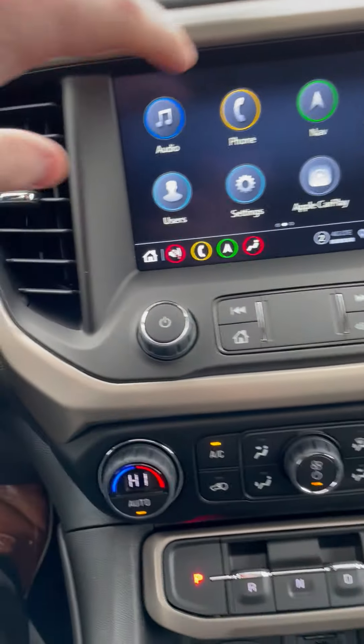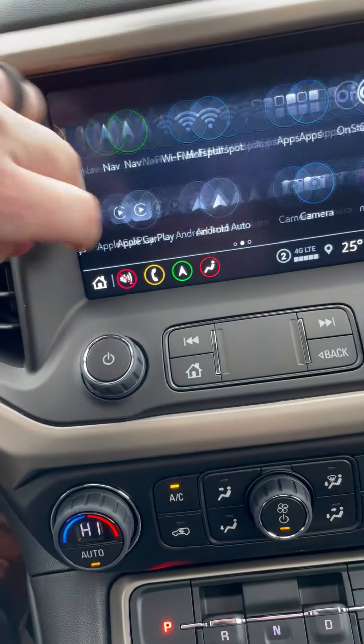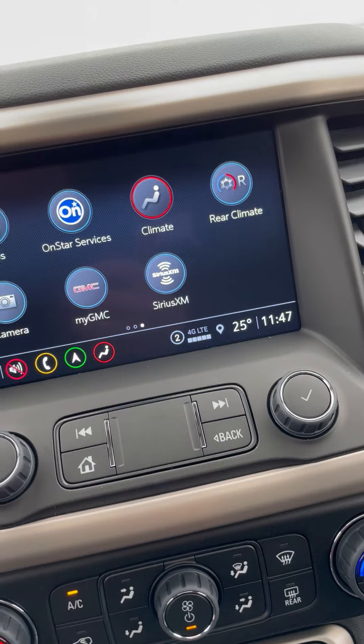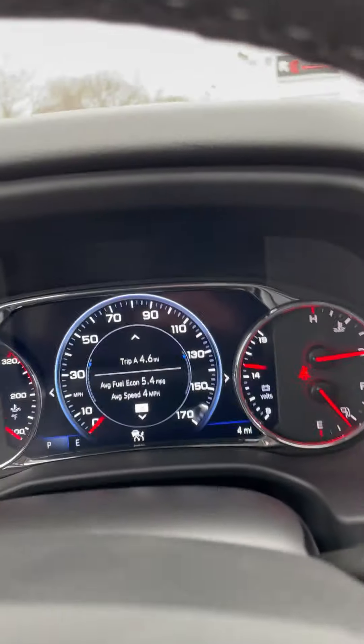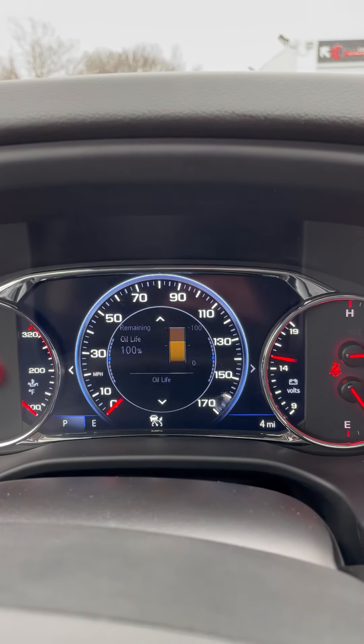Nice screen — your entertainment center. There's your Apple CarPlay, your Android Auto. You can access your rear and your front climate control and your cameras on your vehicle as well. This car has only got four miles on it, and it has several different drive modes you can cycle through on the screens if you need a little bit more information.